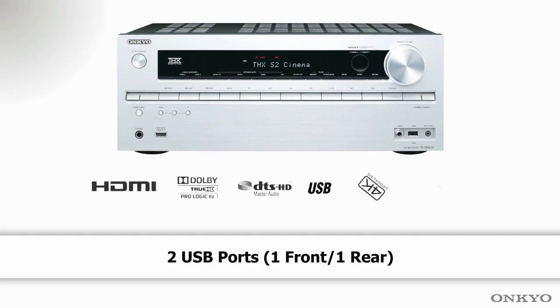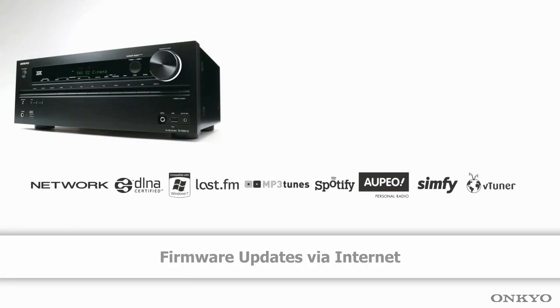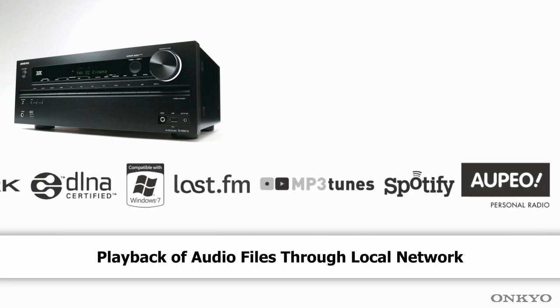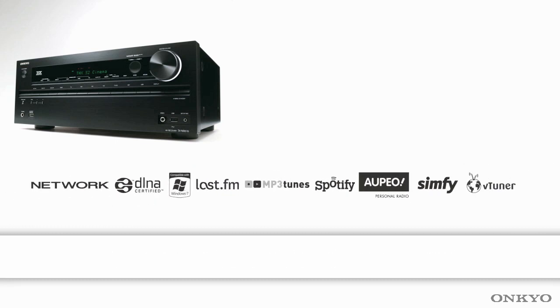It supports ProLogic 2Z and Audacy DSX, with full networking facility including DLNA, LastFM, MP3Tunes, Spotify, and VTuner.